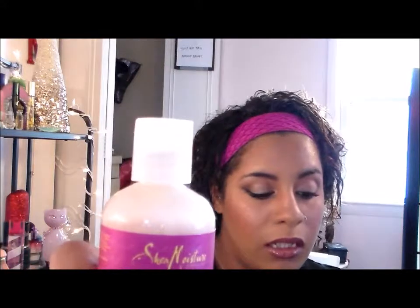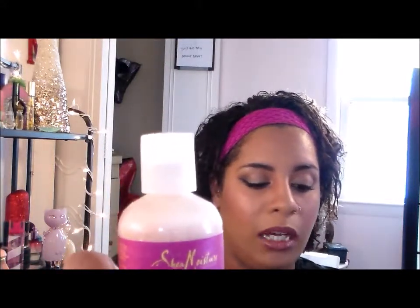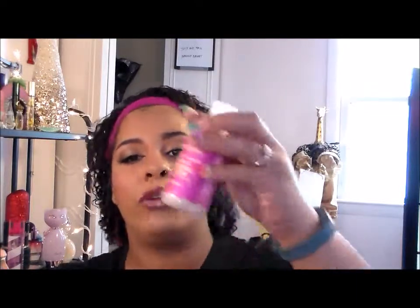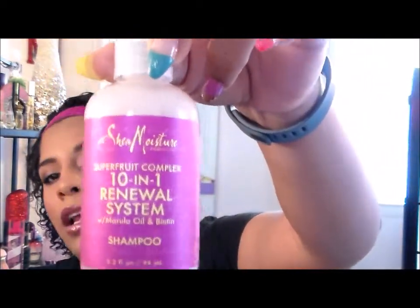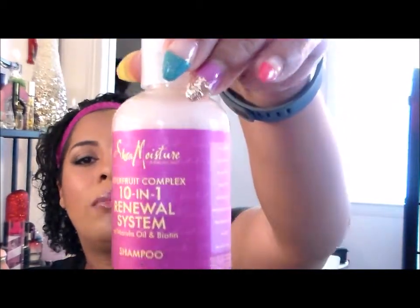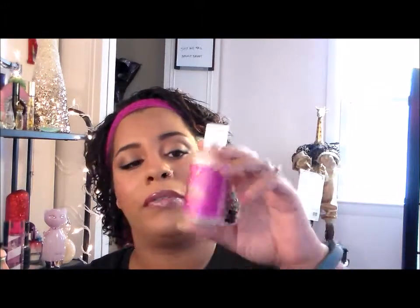The next thing I pull out is the Shea Moisture Super Fruit Complex 10-in-1 Renewal System Shampoo. This is a sulfate-free, antioxidant-rich shampoo that helps renew the vibrancy for dull, lackluster hair — apply to wet hair, massage, and rinse out. You guys know how I feel about Shea Moisture body washes — I cannot use them — but I will give this shampoo a go. It's sulfate-free, which people say is really good for natural hair, so I'll let you know.